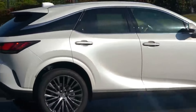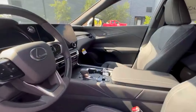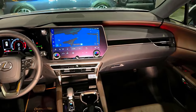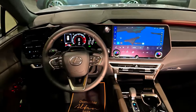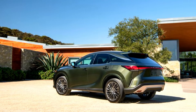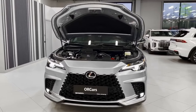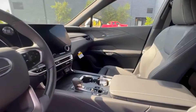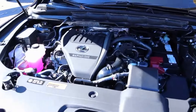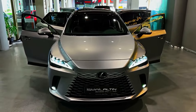The 2024 RX is offered with no fewer than four different powertrains, starting with the base RX 350 model, which is powered by a 275 hp turbocharged 2.5-liter four-cylinder engine. That model comes with an 8-speed automatic transmission and front-wheel drive as standard, but all-wheel drive is an option. The hybrid RX 350H pairs electric motors with a 2.4-liter four-cylinder engine to make 246 horsepower and comes with a continuously variable automatic transmission (CVT) and all-wheel drive.